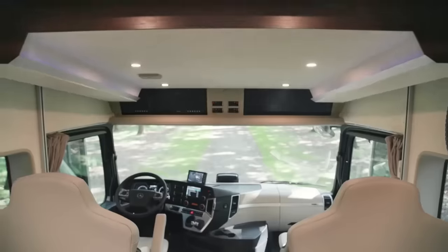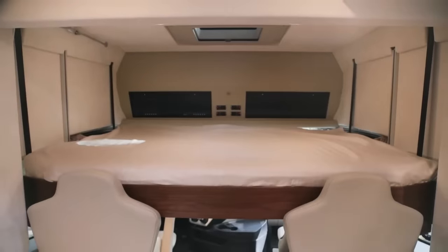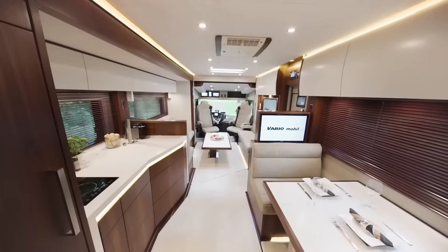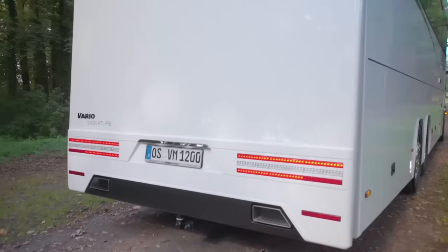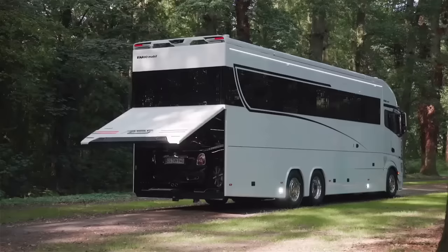An RV is your home away from home on wheels, and the VARIO Mobile Vario Perfect 1200 Platinum will be just right for those looking to live it up in luxury. Not only does this motorhome come furnished like a top-end hotel suite, but it can also store a car, such as the Mercedes AMG.